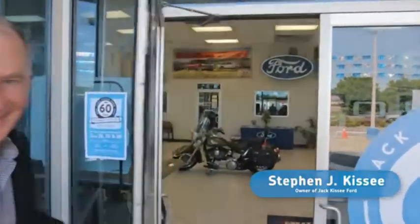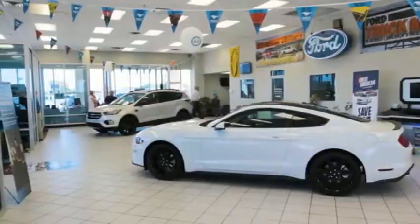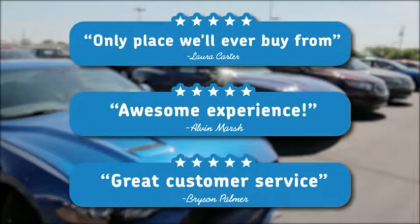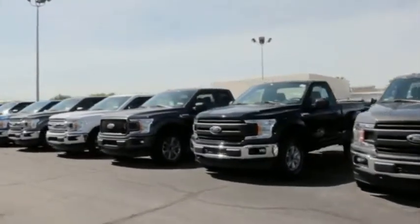Jackassie Ford is a family-owned business that is currently enjoying its 60th year as a Ford dealer in Claremore. I don't know if you've seen from our online reviews — our goal at Jackassie Ford is to cultivate repeat customers. I believe this is one reason we have enjoyed 60 years in business.